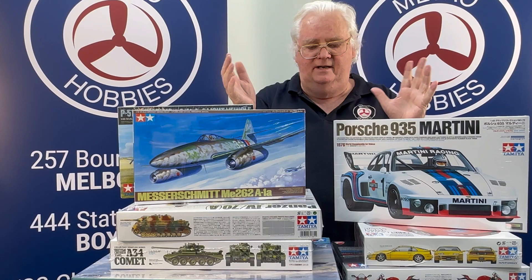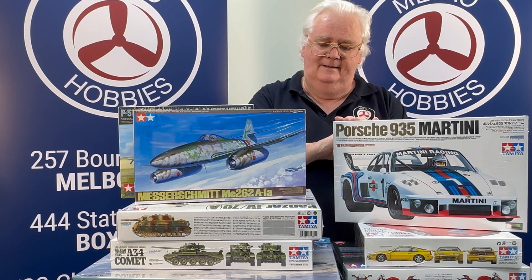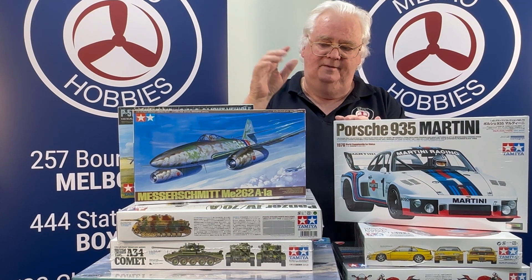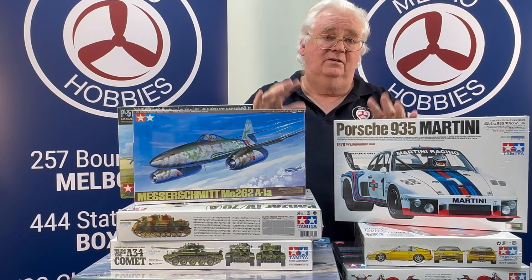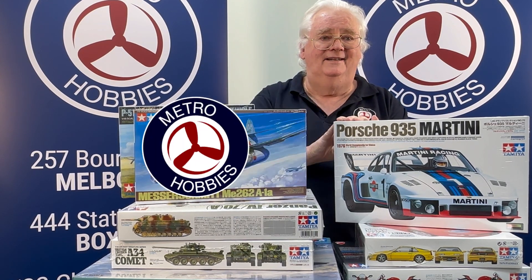There you go, guys — a bit of a rundown of some of the new re-issues that have just come in. It's good to see the F-35, and any of these are in stock across all three stores. Drop in and see us, say hello. Have a great day — talk to you then.